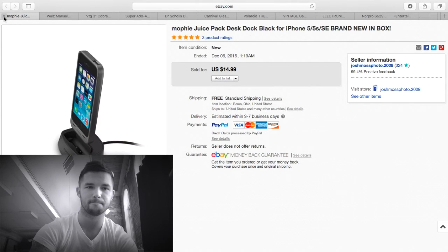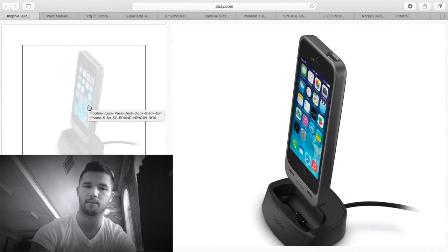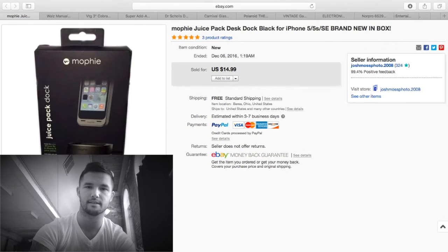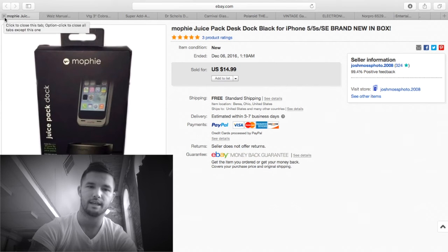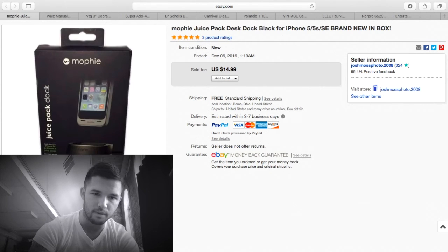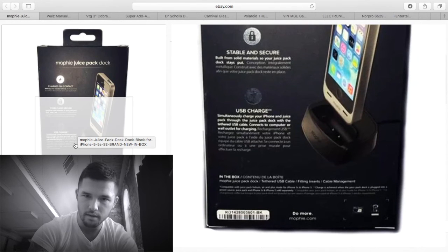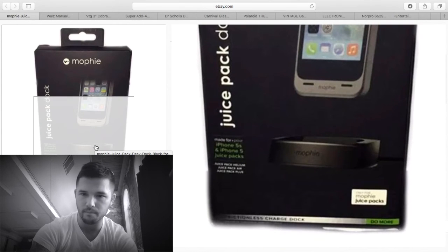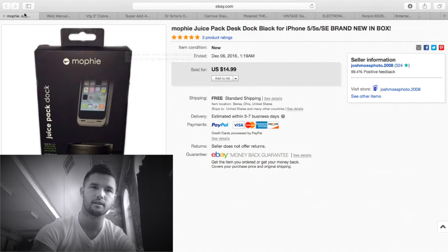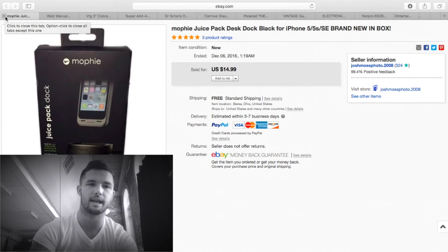This I got from a friend — they didn't need it and didn't have that phone anymore. It's a brand new Mophie case, like a juice pack or charging dock. This was completely free. It's about $50 in the store. I sold it for $14.99-$15, shipped for a couple of dollars — about $10 profit, with nothing into it.